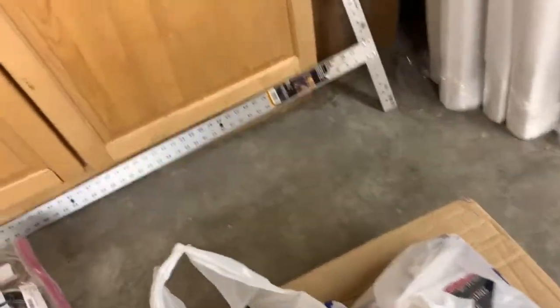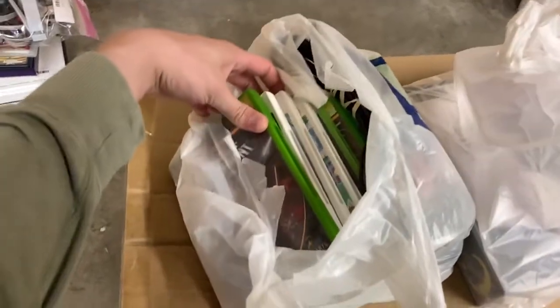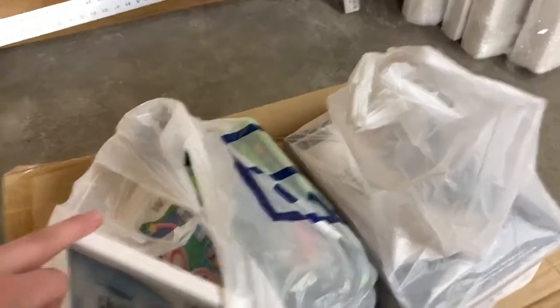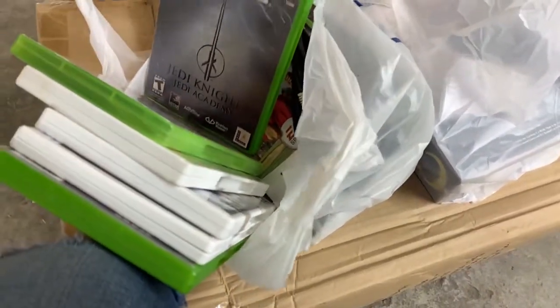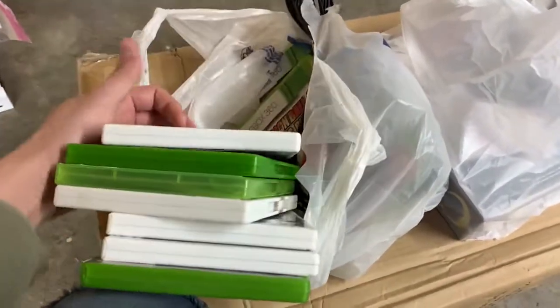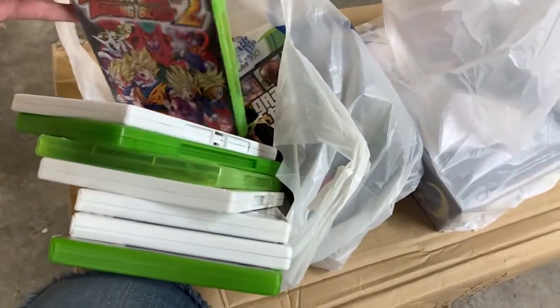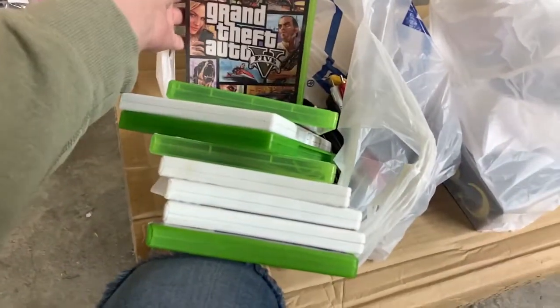This first bag is from Goodwill — the Belgrade location. They never get games, but they had just a ton. Battlefront, Harry Potter Half-Blood Prince, Deathly Hollows, Kirby's Epic Yarn, Nine-Nine Nights, Star Wars Jedi Knight: Jedi Academy, Tiger Woods PGA Tour 10 — that's like a $15 sports game — Dragon Ball Raging Blast 2, and Grand Theft Auto 5. I paid $1.80 for each of those.